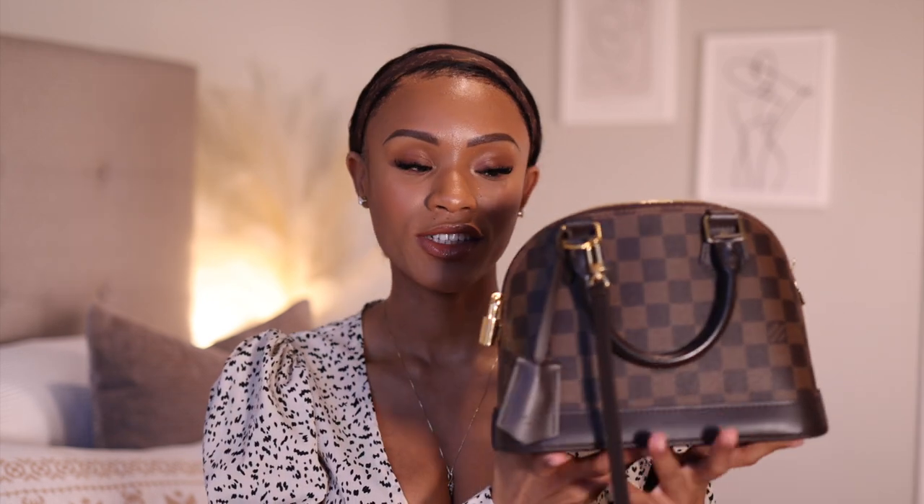This bag also reminds me a lot of my favorite bag, the Louis Vuitton Alma BB in Damier. I really like that bag too because I fit almost everything I fit in the Cassie into it as well. I love that I can wear it as a top handle or as a cross-body. I do have a full review on my channel already — I'll link it in the i-cards. But the Cassie is a very close second, and it comes in black with that brassy hardware which I love.